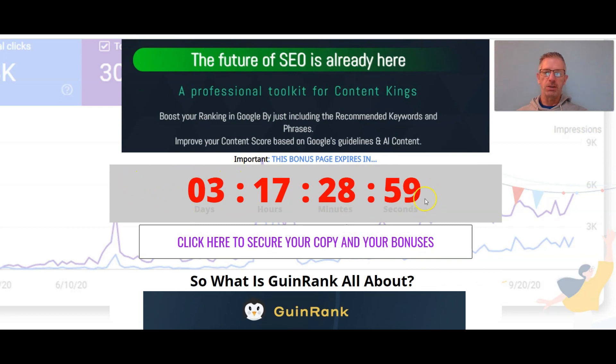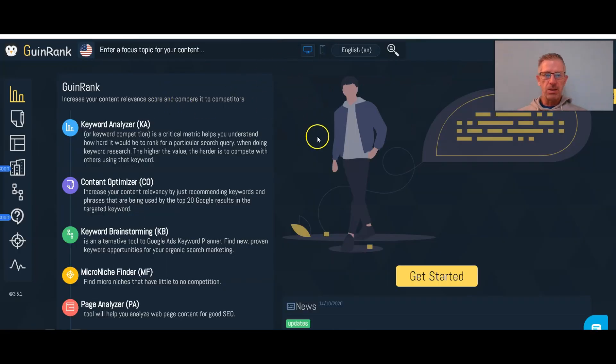Just remember: if this countdown is at zero then you will not get the bonuses that I have. If the countdown is still counting down, then get the product and get my bonuses. Let's go have a look quickly at the members area.